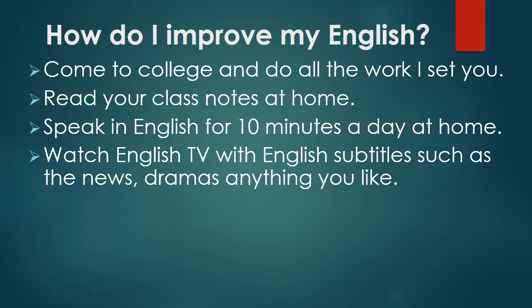Watch English TV programs with English subtitles. This can include the news, dramas, anything you like, but watch programs in English.